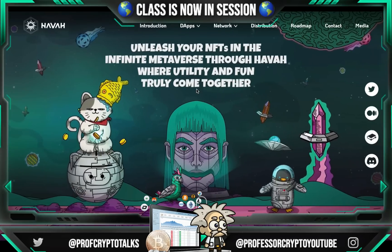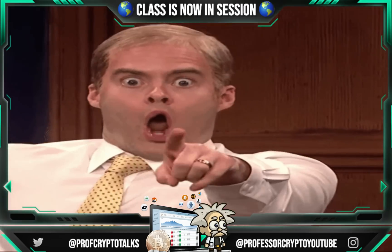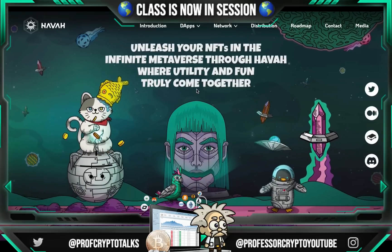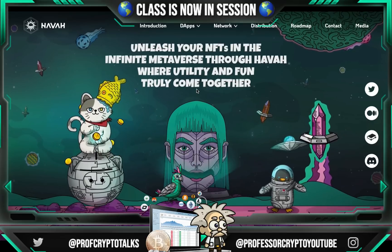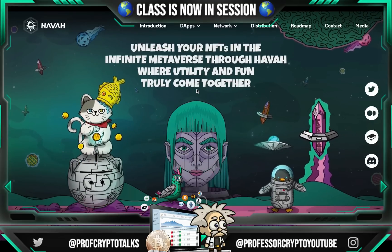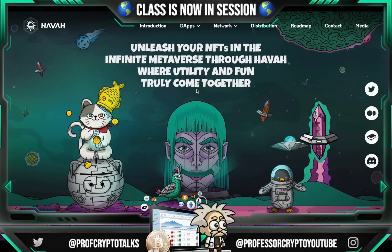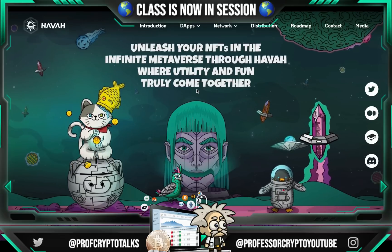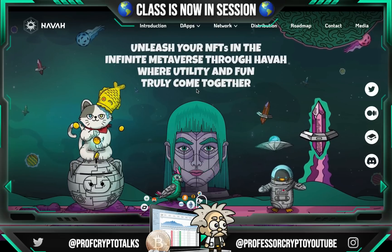This one is called Hava. Guys, Hava is a platform that allows you to incorporate and utilize NFT assets from multiple networks. Through Hava's Interchain NFT Transmission Protocol — the INTP for short — users are able to bring their NFTs scattered across multiple chains into the Hava ecosystem for easier management and utilization.